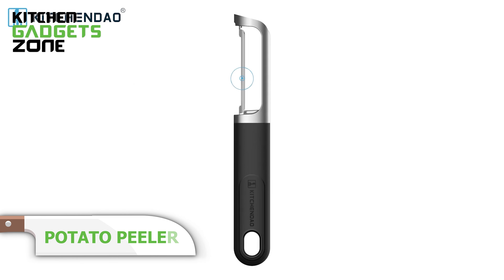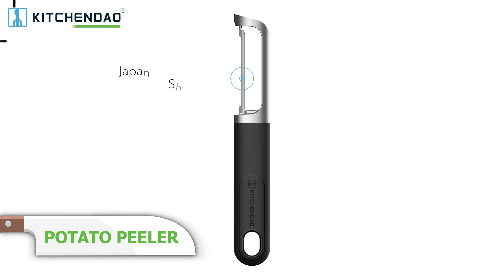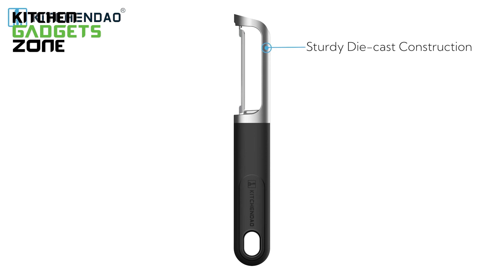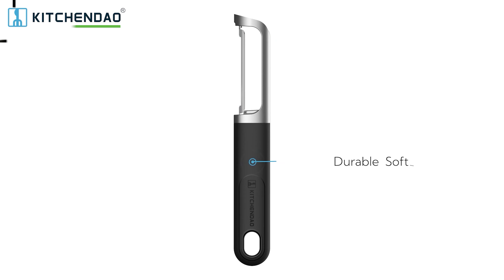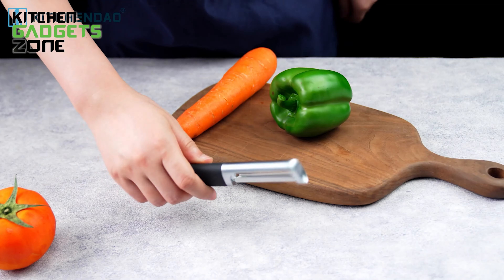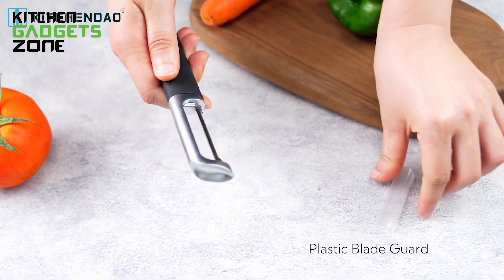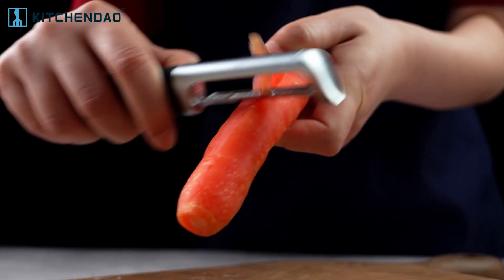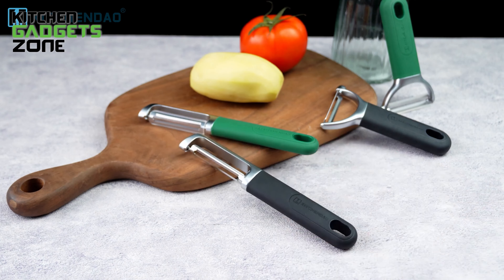Say hello to the KitchenDao Swivel Vegetable Potato Peeler, your new kitchen companion. Designed with a durable die-cast zinc alloy handle, this peeler is engineered to last a long time. Its ultra-sharp dual blade, made from top-quality Japanese 420J2 stainless steel, cuts through vegetables with ease. The premium soft-touch rubber handle allows a comfortable grip, making peeling an easy task. It has a built-in potato eye remover to help you tackle those pesky eyes in no time, and it is dishwasher safe.